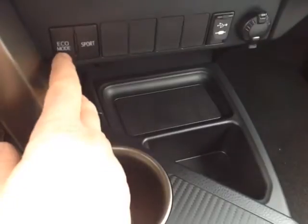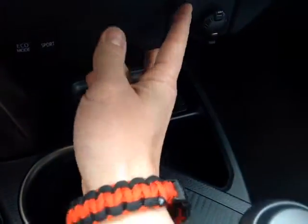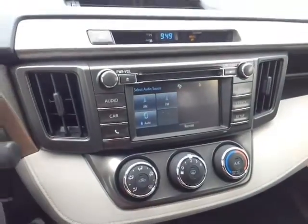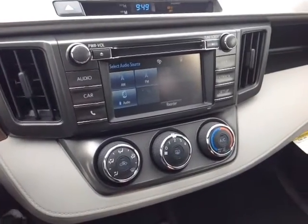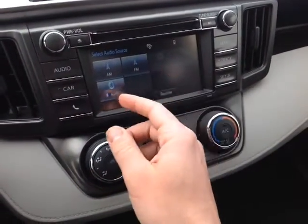Eco mode will get you better fuel economy, and sport mode gives you better responsiveness on the right side. There are also USB and auxiliary ports for your compatible music device and a 12 volt power outlet. At the center console you've got the digital clock up top, an easy to access climate control panel on the bottom, and a beautiful touch screen center console featuring a number of audio sources including AM, FM, CD, USB, Bluetooth, and auxiliary.